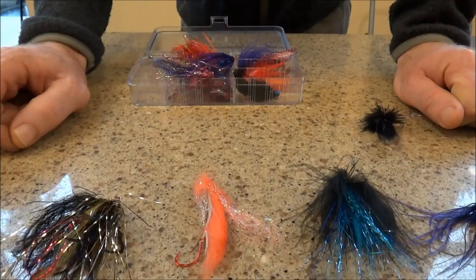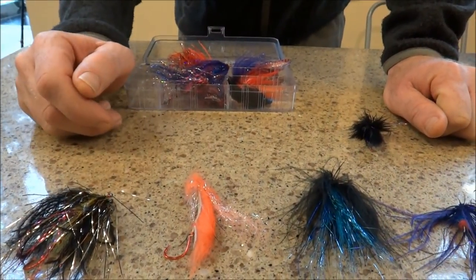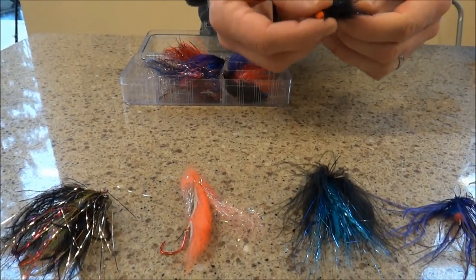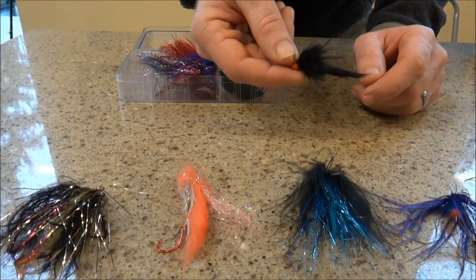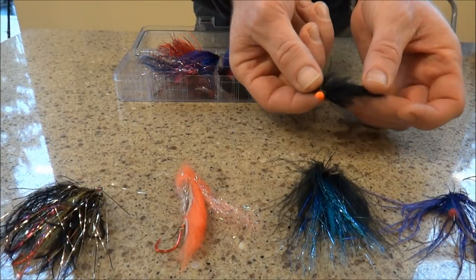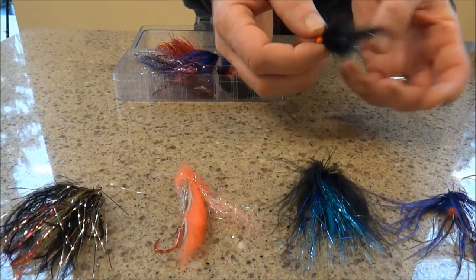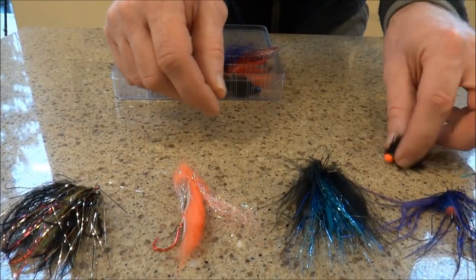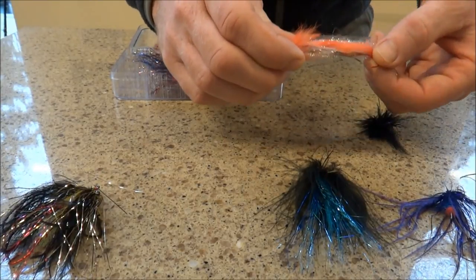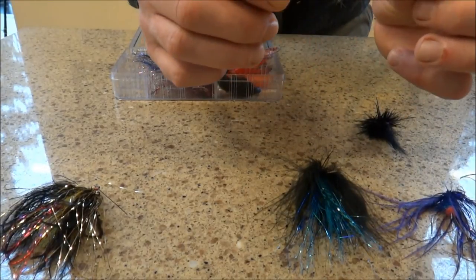Now briefly talking about our flies for swinging — a lot of this is situational. If you have really low, clear water, or a rod that limits the flies you can throw, we have this little tube fly called the Sylvanator. On the opposite end, a high water fly — we call this the Gigolo. You can see it actually has a jig hook so it'll ride upright. This fly can even be run under an indicator for those high flows.